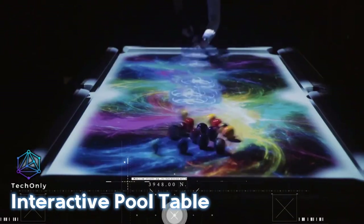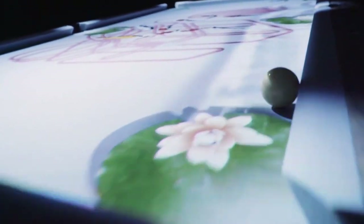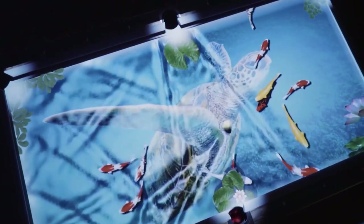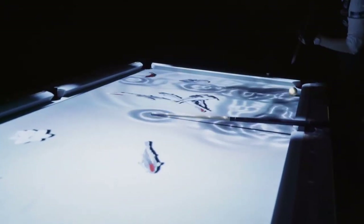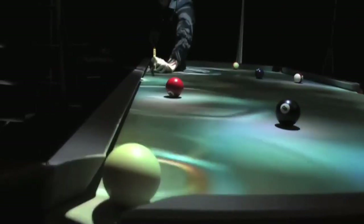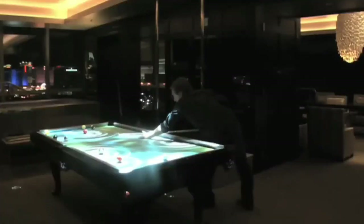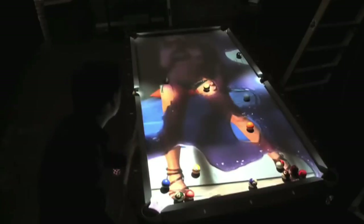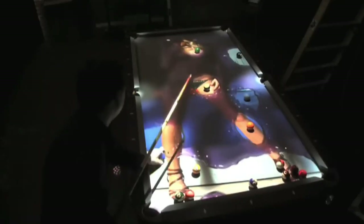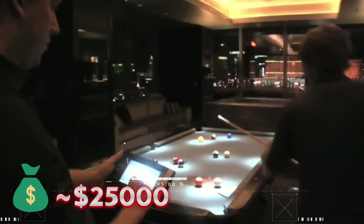Next is an interactive pool table created by Obscura Digital. Mercury, Inferno, and Reveal are the three visual modes provided by the system. It transforms the table into a virtual water surface that creates waves as the balls move over it using Mercury's visual mode. In Inferno mode, flames flare from the balls as they roll. In Reveal mode, a high-resolution image is displayed as the balls pass over — this mode was used to view Esquire's Ultimate Bachelor Pad's most recent magazine cover. It's pricey, but it's a fun pool game.